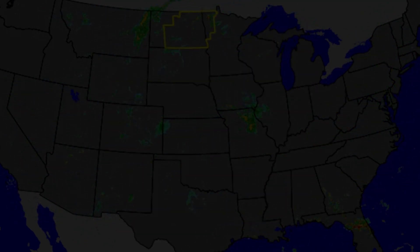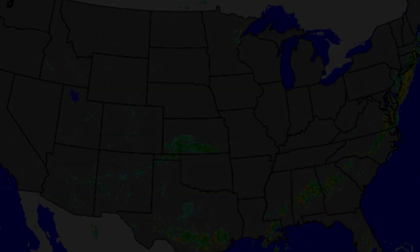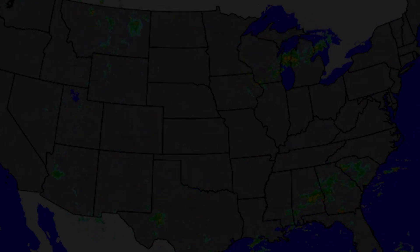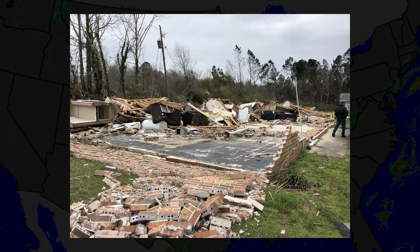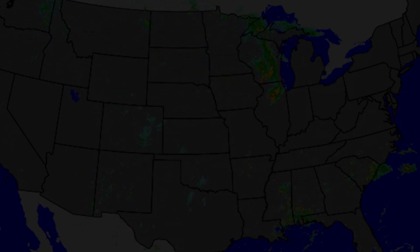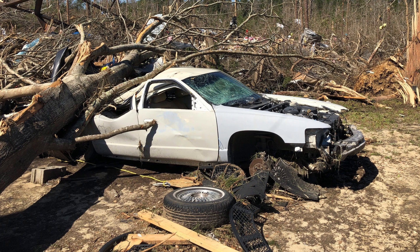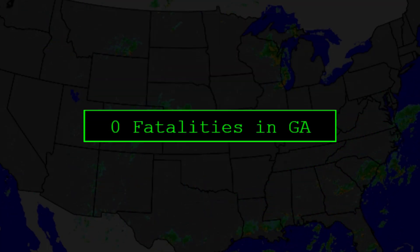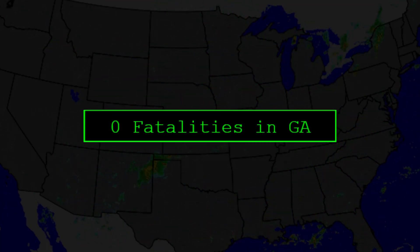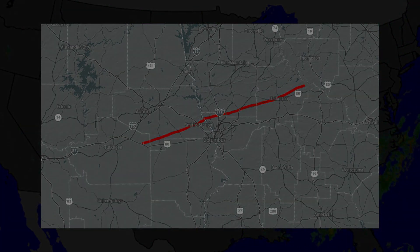The tornado crossed into Harris County, where it too stayed over mainly rural areas, impacting very few structures. As the tornado crossed into Talbot County, still at EF3 intensity, it would impact homes, producing significant damage and collapsing most walls. One family recalls being on a trip when the tornado hit their home, and when they returned, their home and vehicles were gone. The trip to New Orleans may have saved their lives. Miraculously, no fatalities would occur while this tornado was in Georgia, and finally, after being on the ground for 68 miles, the tornado would lift in Talbot County.